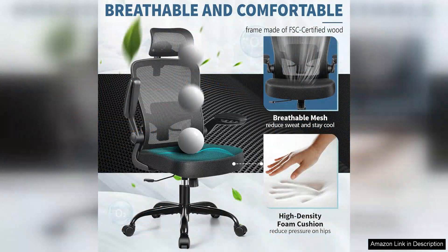Overall, the Felix King ergonomic office chair is an excellent investment for anyone seeking comfort and support in their home office. Its thoughtful design, adjustable features, and stylish appearance make it a standout choice. Whether you're working, studying, or gaming, this chair is sure to enhance your experience, making those long hours feel just a bit more enjoyable. Highly recommended.